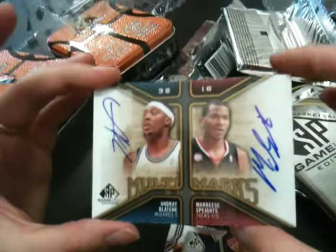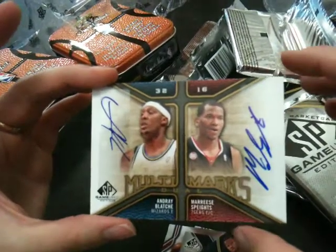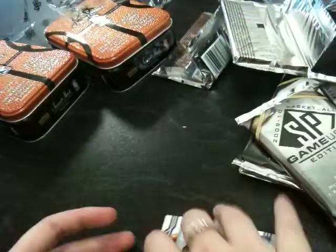And we've got an Andre Bacci and Maurice Spates sticker auto — that's not numbered.